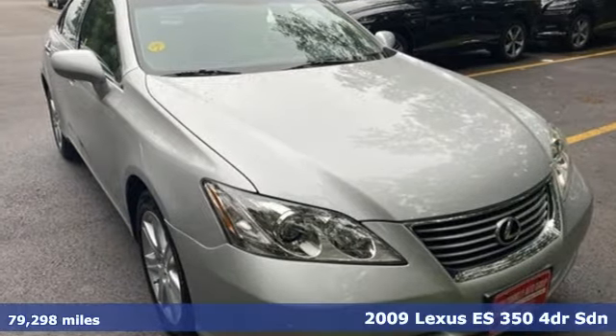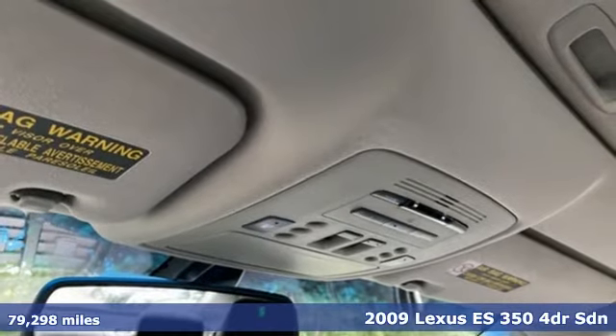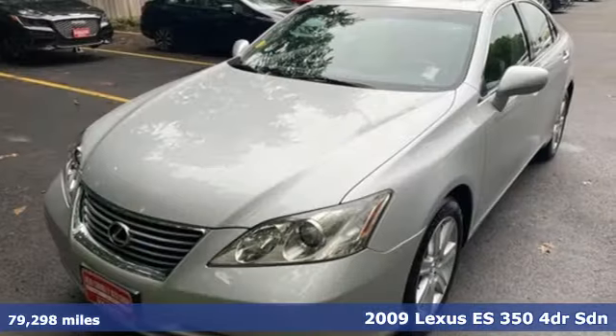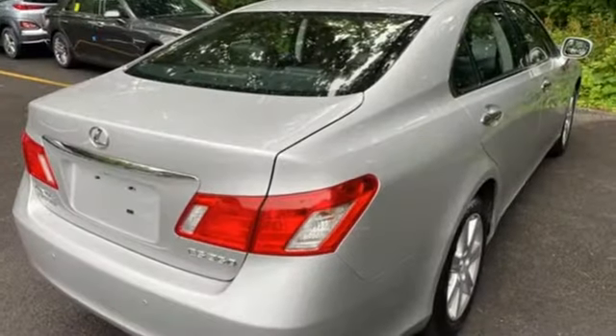Here's a 2009 Lexus ES350. This ES350 is state of the art in the art of arrival. The crafted elegance and athletic performance give you a luxury sedan others won't soon forget.